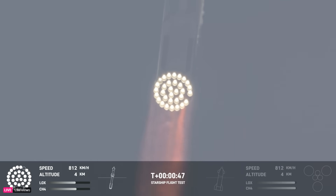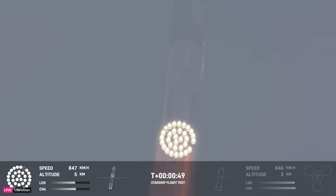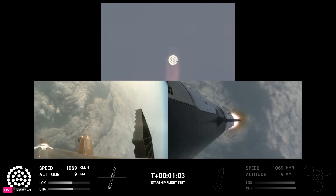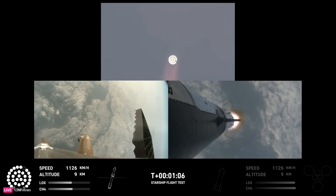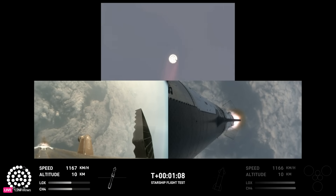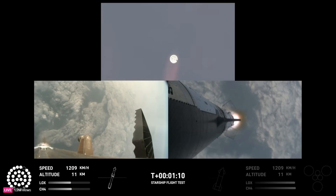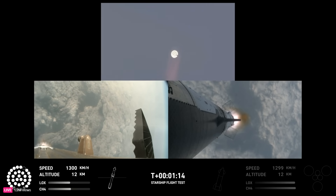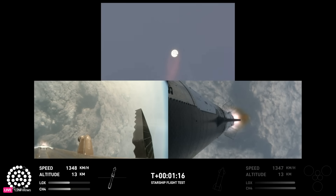Coming up shortly is Max-Q, that maximum aerodynamic pressure as we go uphill on the vehicle. Max-Q. We just passed through Max-Q, so we're going to continue on up. The vehicle is supersonic. We still have about a minute and thirty seconds until we get to stage separation. Starship now flying faster than the speed of sound.